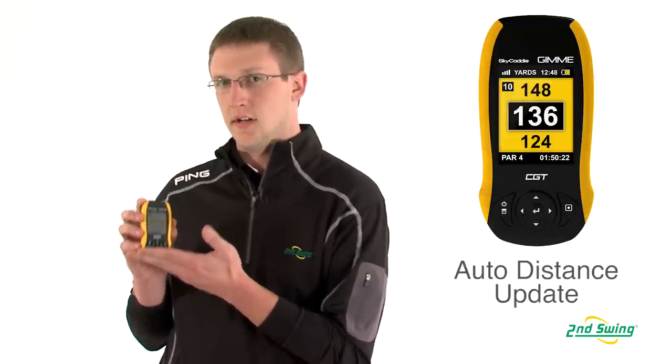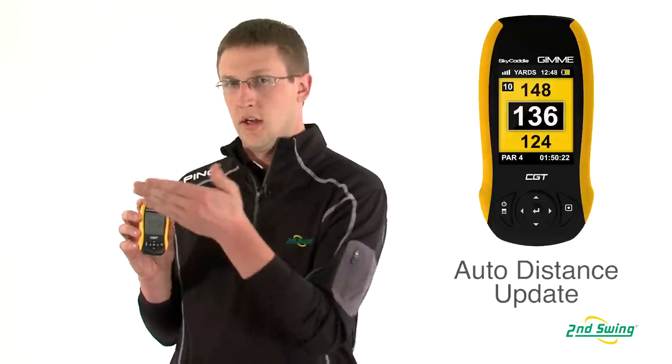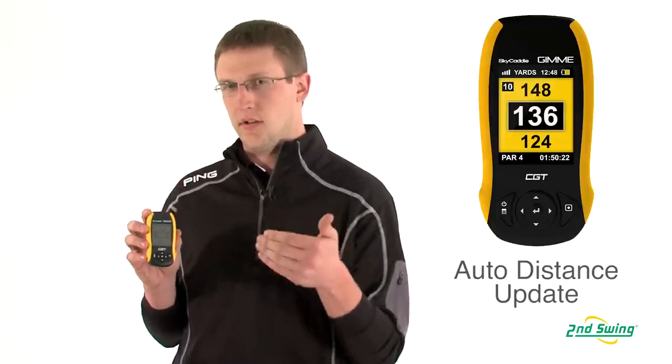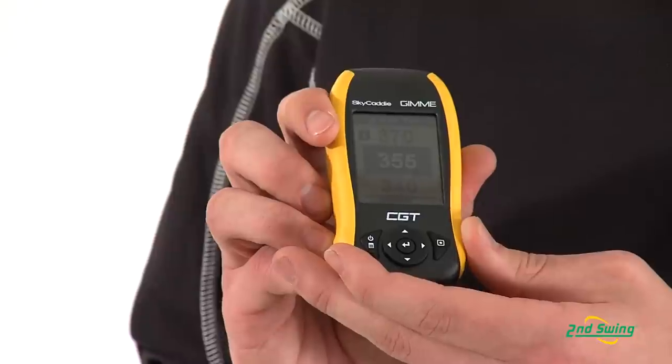It's got really big numbers, it's going to give you the front, middle and back distances from where you're at. So if you're off to the side, it'll give you the front, middle and back from that spot, which is a really nice feature about this unit.